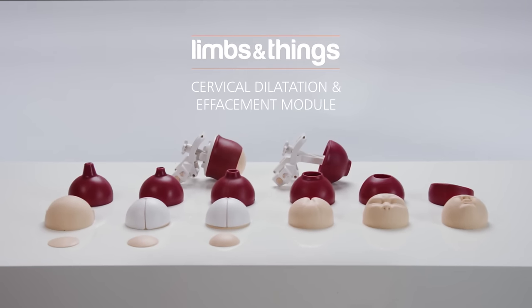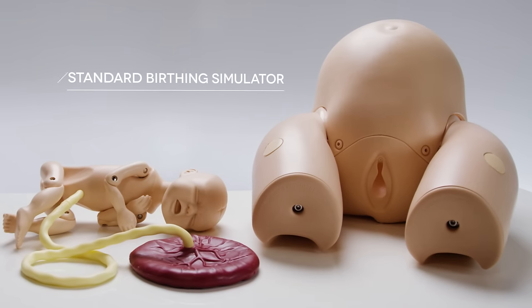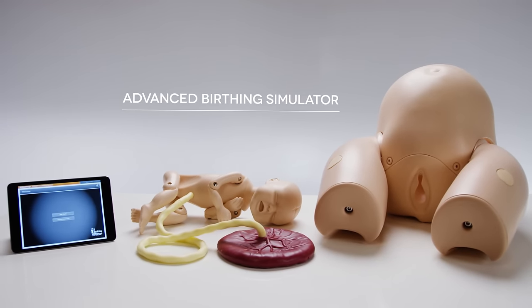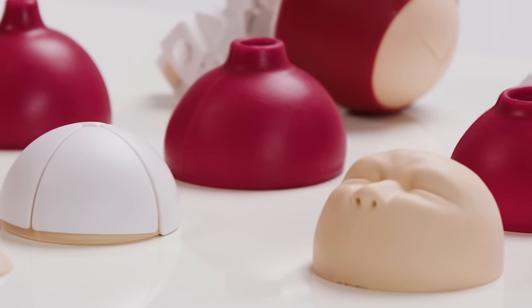This is the Limbs and Things cervical dilatation and effacement module, part of the PromptFlex range for use with the standard or advanced birthing simulators. The module has been developed with clinicians and has become integral to many training courses around the world.